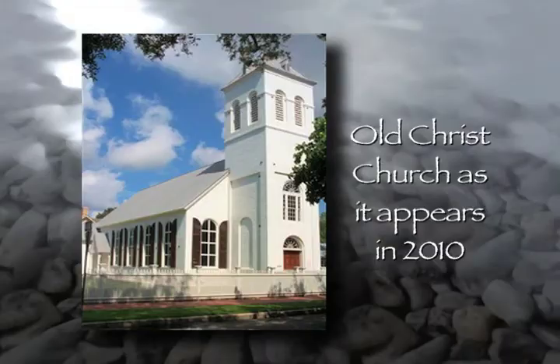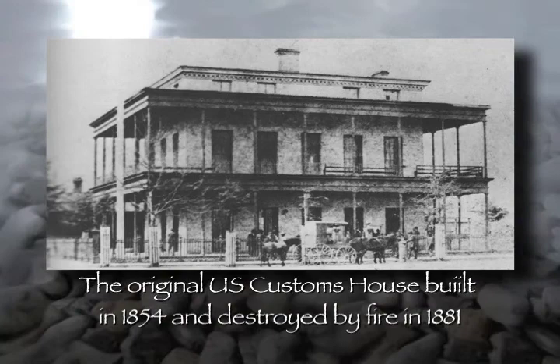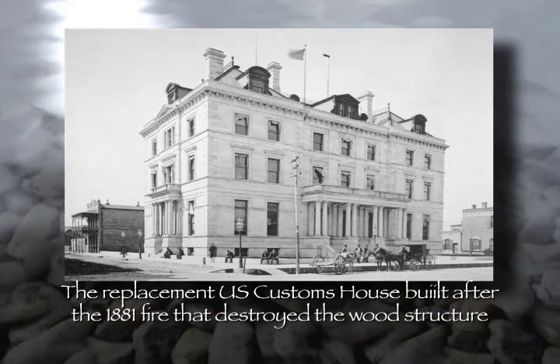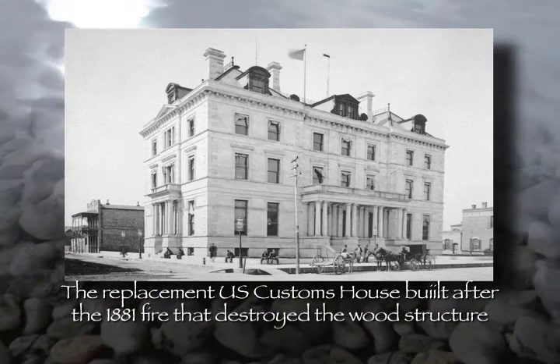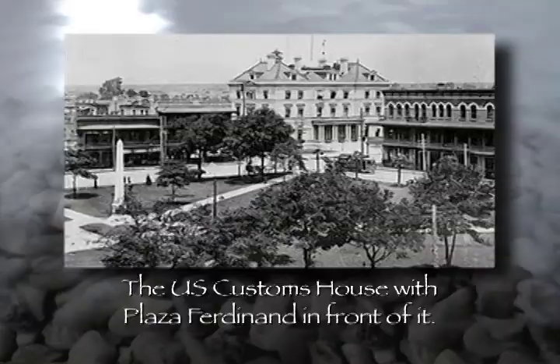Another building that doesn't exist anymore was down at the corner of Palafox and Government Street. In 1851, they erected the first federal building ever built here in Pensacola — a combined customs house, courthouse, and post office. It was a wooden structure, two and a half stories high, and stood there for about 30 years. It burned in 1881 and was replaced by a much larger four-story sandstone building, erected again as a federal courthouse. The federal government used it up until 1939 and 1940, when they traded that building to the county, and the county in turn traded them the county courthouse.